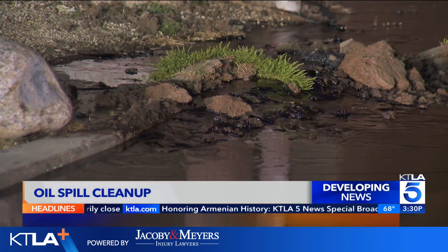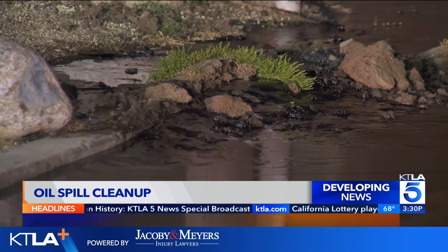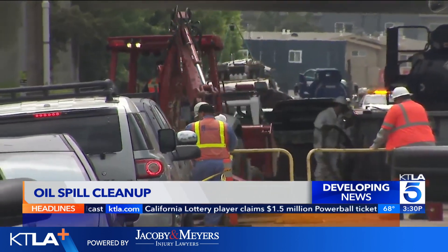After crude oil began oozing and bubbling up onto Sepulveda Boulevard, a major cleanup effort is underway and a search for the source is ongoing.